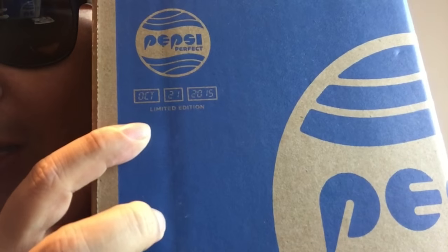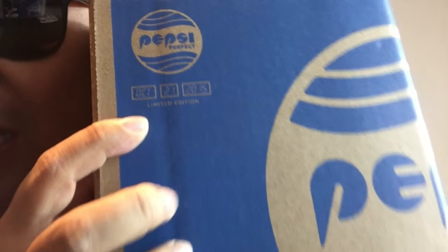What's up kids? Peter Von Panda here. Guess what I just got today? Boom! Oh, delicious sweet Pepsi — nectar of the 80s gods. But this is no ordinary Pepsi. As you can see, it comes in this awesome box and it says right there: October 21st, 2015. Yes, this is in fact the Back to the Future 2 limited edition special Pepsi bottle.